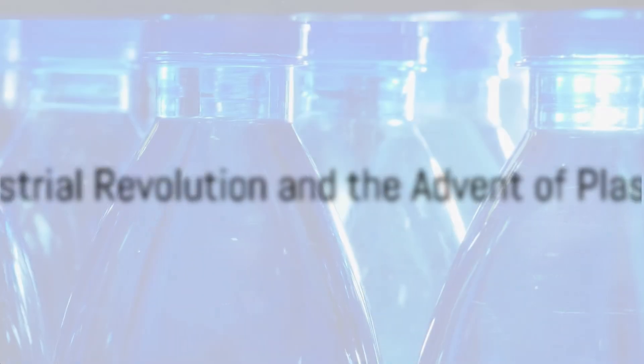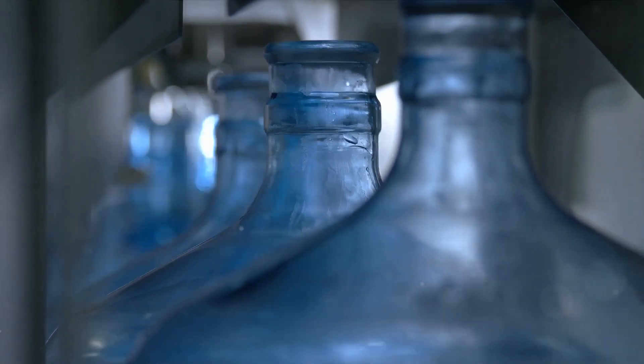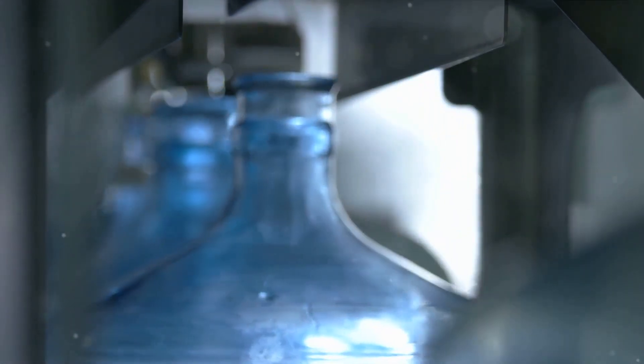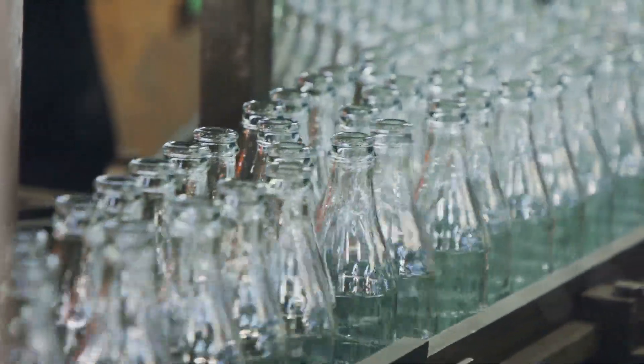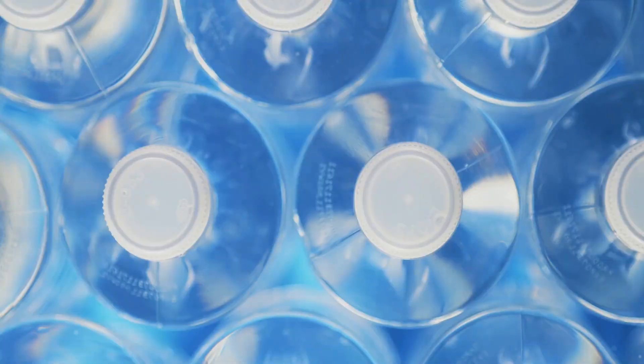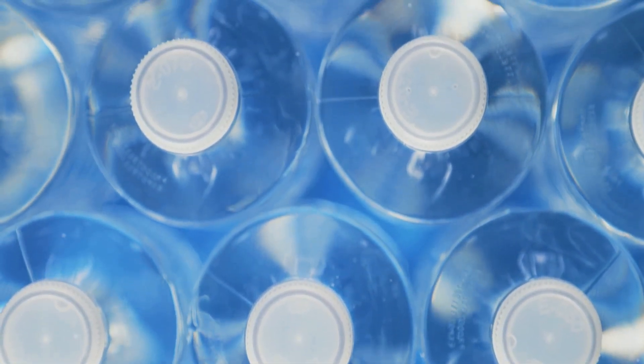The Industrial Revolution brought a seismic shift to our water carrying methods. With the advent of manufacturing, metal canteens and glass bottles became widespread, forever transforming the way we stored and accessed water. But it was the 20th century that truly revolutionized the game. Enter plastics, a material that was lightweight, incredibly durable and above all, cheap to produce.